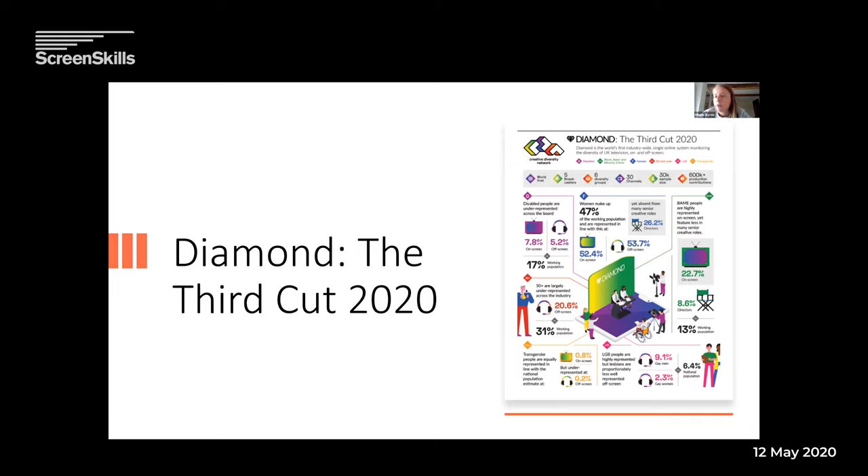This infographic is quite helpful, showing us that women make up roughly 50% of the workforce both on screen and off screen. However, they are very absent from senior creative roles like directors, where there are only 26% women. We can also see that people from BAME ethnicities are more represented on screen but not behind the camera. And one thing we really focused on this time is that disabled people are underrepresented across the board. That gives you a view of why we need this information to help target different areas and make this industry as inclusive as possible.